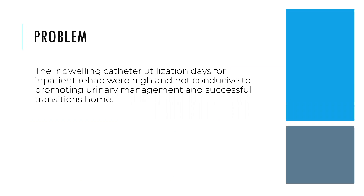Indwelling catheter days on inpatient rehab were very high. We were well above benchmark compared to other inpatient rehabs. Looking at our patients, we really wanted to help them with a successful transition home.